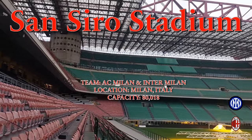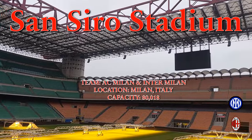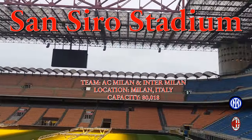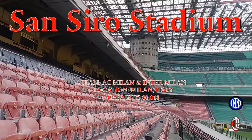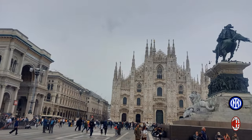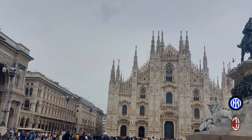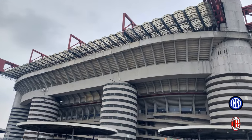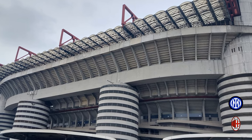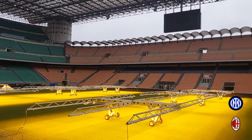Welcome back to Stadiums of the World. I know it's been a long time but hopefully it's worth the wait. For the first time we're going international and we'll be looking at an Italian soccer stadium today. I'm very excited to share this with you. So let's strap in — we are in Milan, Italy, touring San Siro Stadium. Don't forget to subscribe to the channel and write in the comments what you like about this stadium.